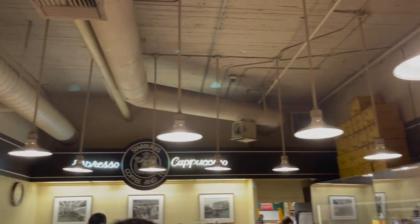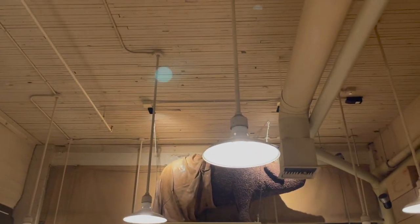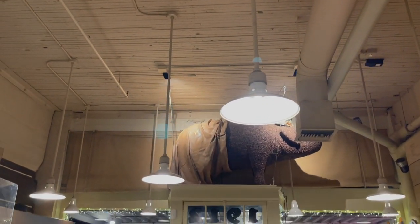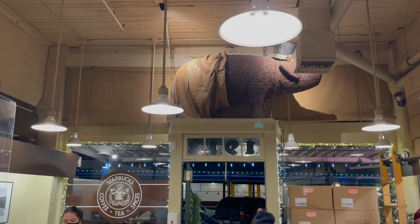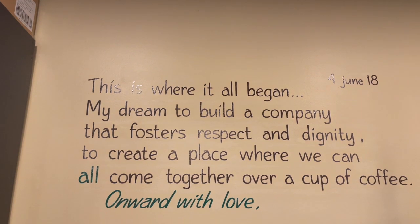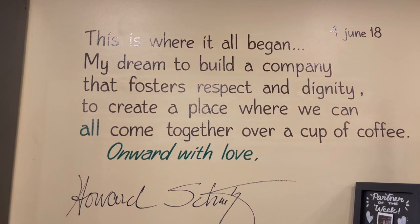There was even a pig covered in coffee beans. Seattle downtown is known for their pigs. And to pay respect, we have a quote from Mr. Howard Schultz, the founder of Starbucks.